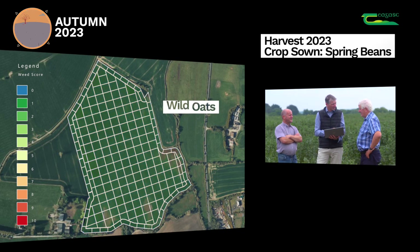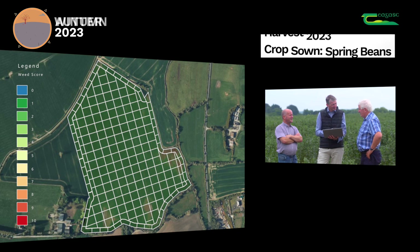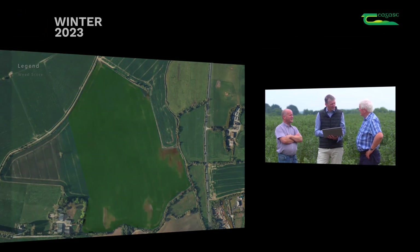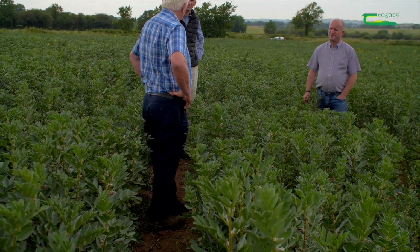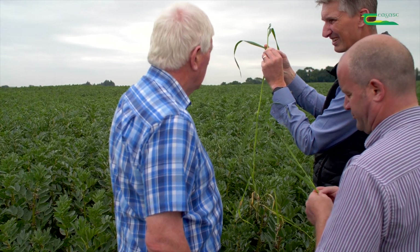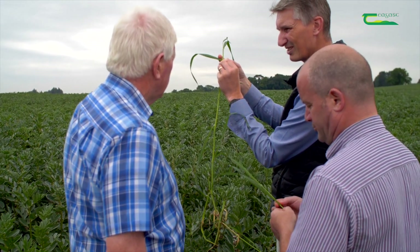How does weed control in the beans work out this year? Not as good as I liked - a few seem to be breaking through. So Simon, we've been working with the validation area in this field for close to five years now. What are the few learnings you've taken from that period? It's important to be aware of all the different grass weeds - and then you have some hope of doing something about the problem.